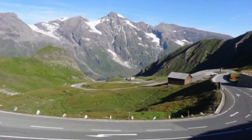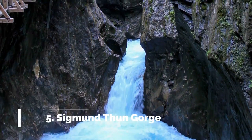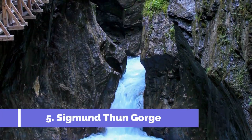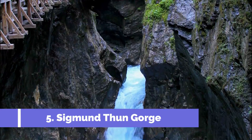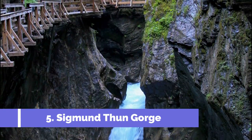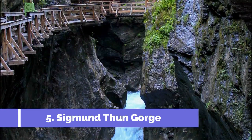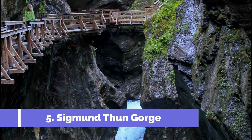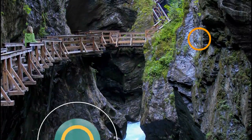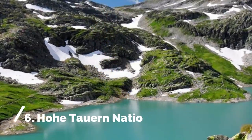Number five: Sigmund Thun Gorge. Located in Zell am See, Austria, Sigmund Thun Gorge is one of the region's top attractions, offering visitors a captivating natural experience. This stunning gorge, carved by the powerful forces of the Kapruner Ache River, stretches for approximately 320 meters.